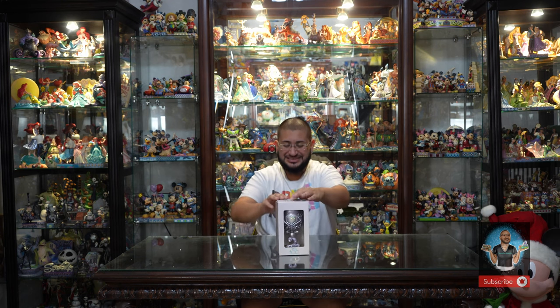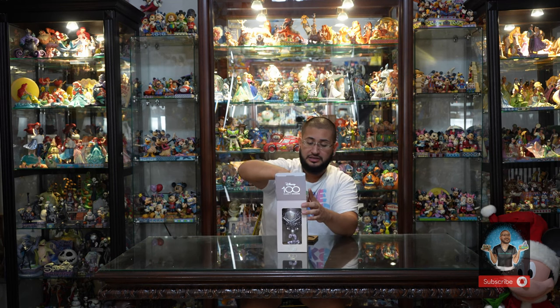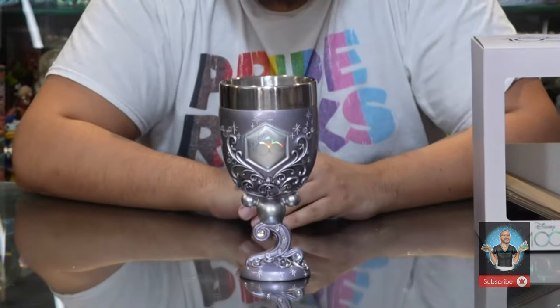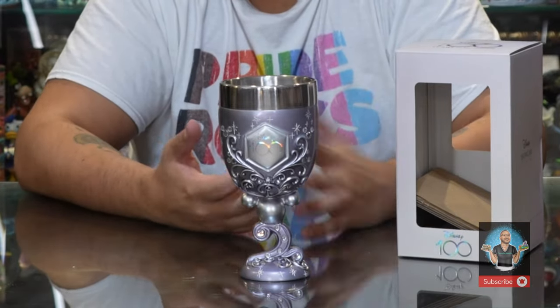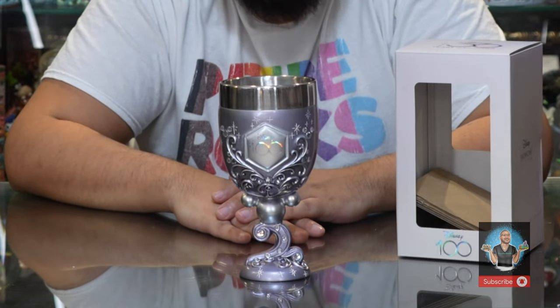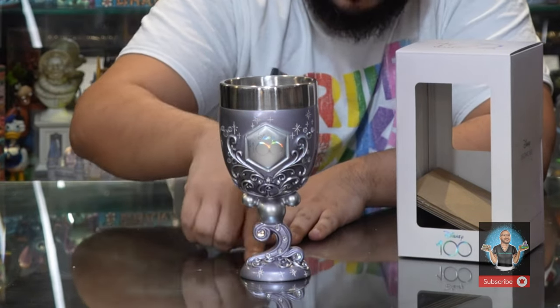Here we have the Disney 100 Years of Wonder by Enesco, in collaboration with Disney Showcase, which is an Enesco-owned brand. This piece is so gorgeous. We already have these on hand, so they ship out immediately the moment you order them. Disney Showcase has had this goblet collection for many years. We just covered the 30th Anniversary Hocus Pocus goblets — this is just as gorgeous. It has a lavender lilac metallic purple base.